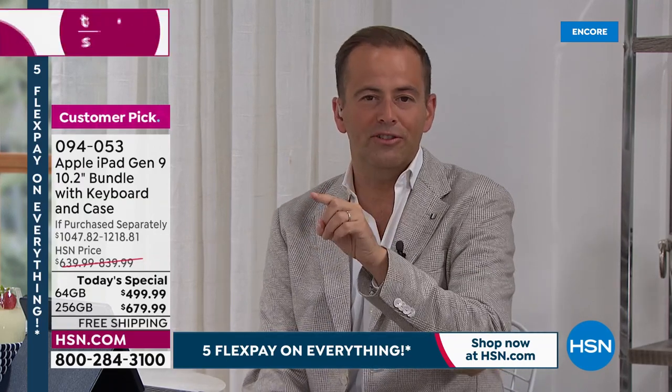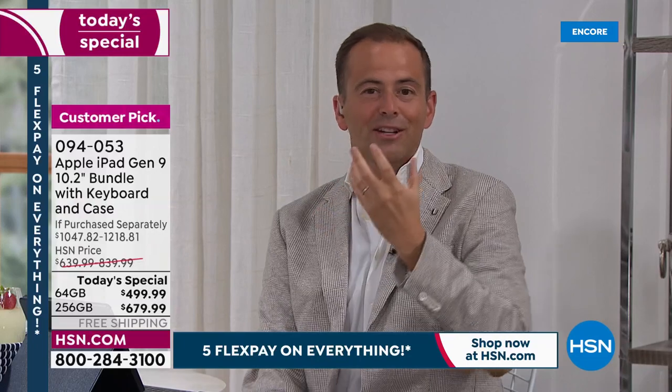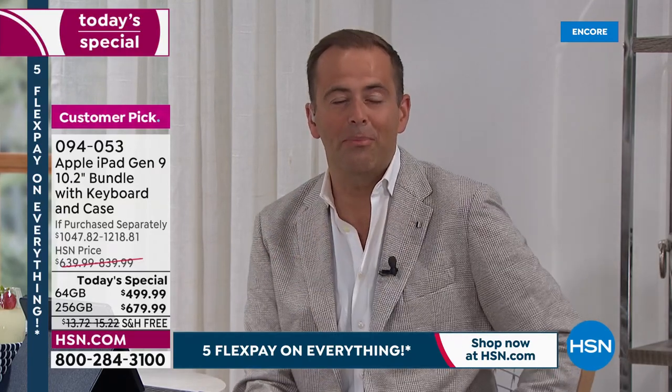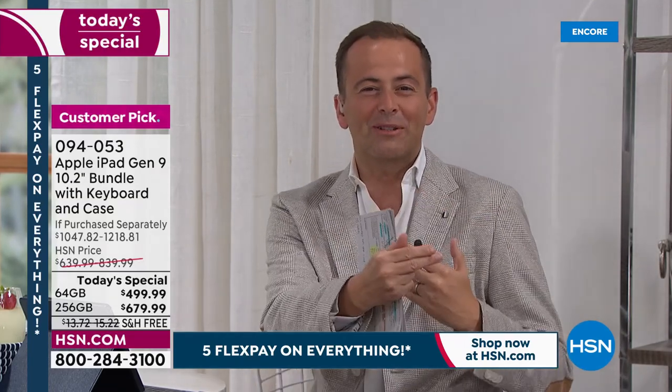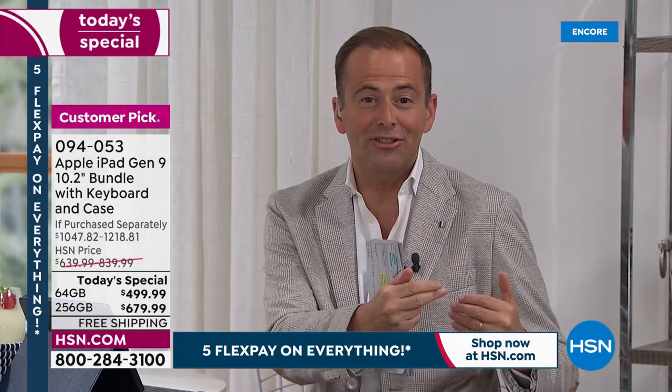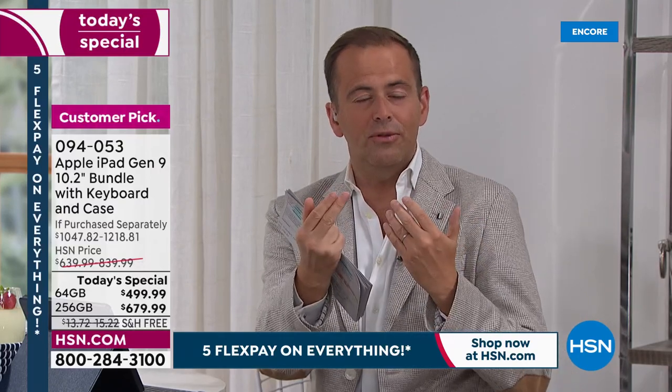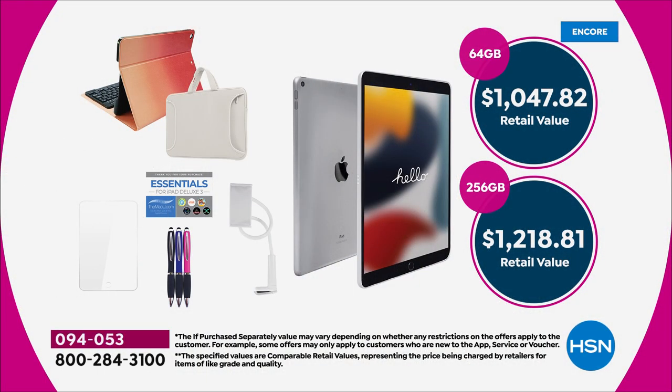Whether it's stereo sound or the fingerprint scanner, whether you're looking at the extraordinary camera capabilities, capturing photos, videos, doing a Zoom call, a Skype call, a FaceTime call — you have the best of the best within your Apple iPad. This is the latest, ninth generation, and we're offering it at our biggest value ever. The value of this exclusive configuration — purchased separately — comes to over $1,047 up to $1,218. Our today's special pricing is a fraction of that, coming in at $499 or $679.